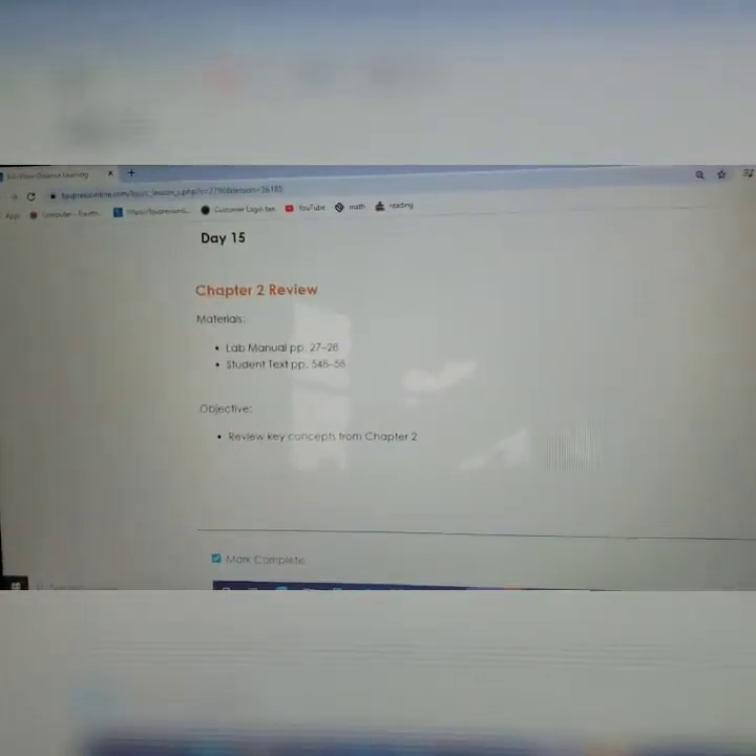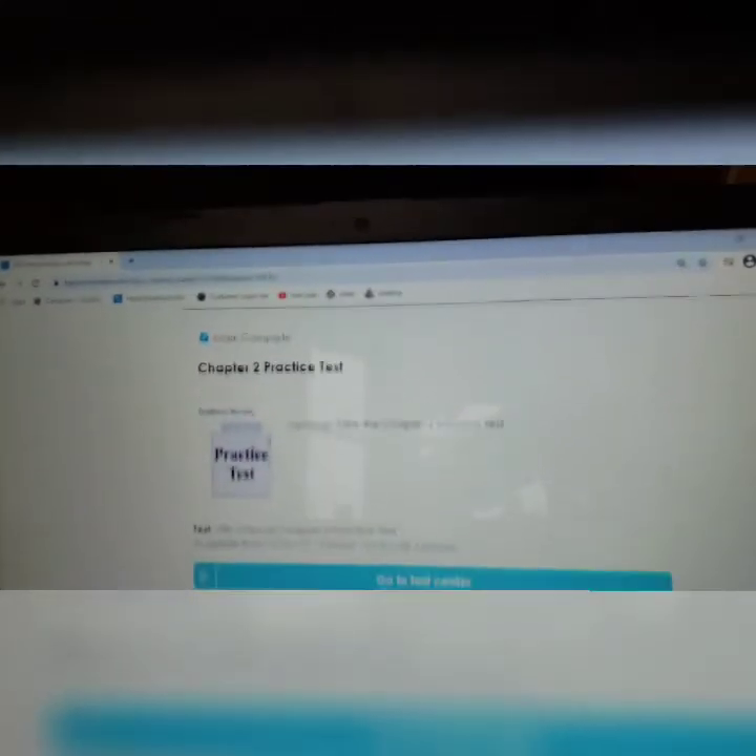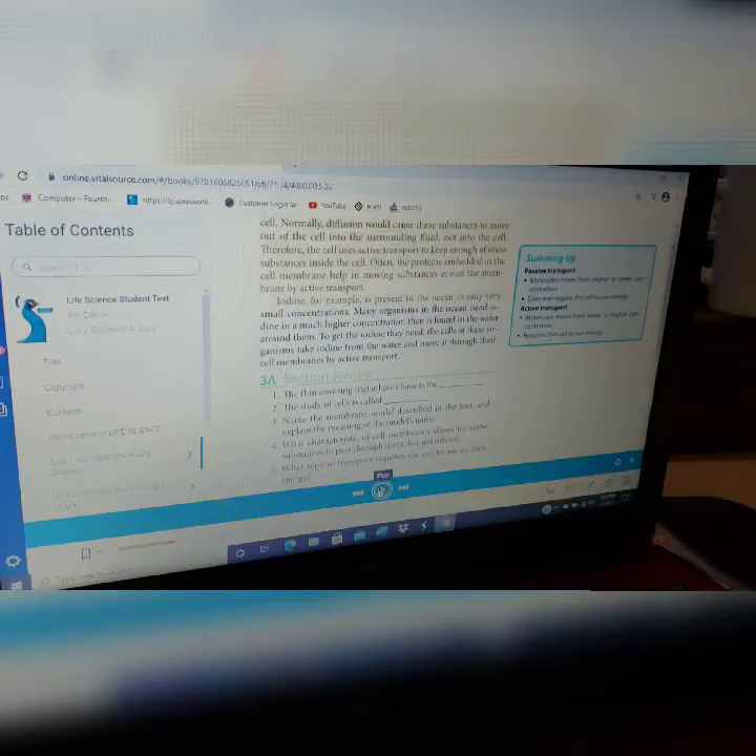At the end of each chapter there is a chapter review and then a chapter test. There's always one day of review where they can read over their book and study their notes, and then there's a review video. After that, they take a practice test, and then after the practice test they take the actual test.